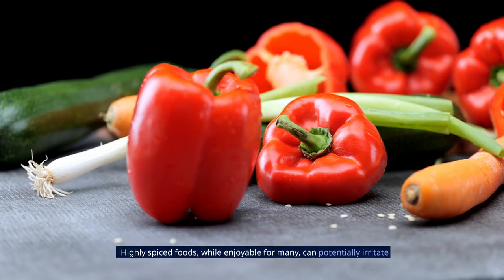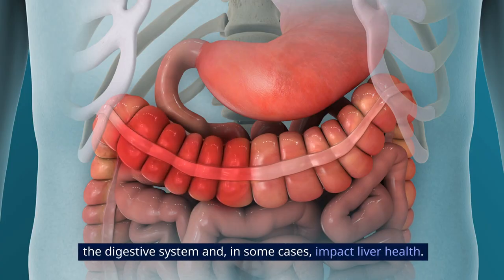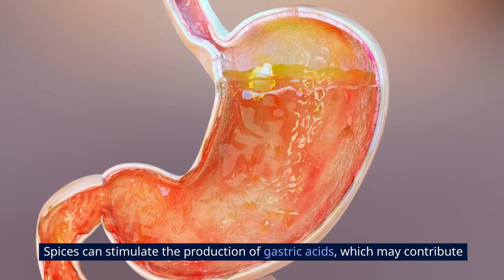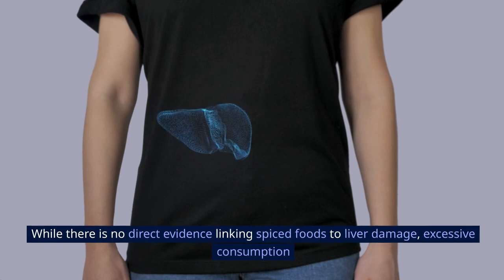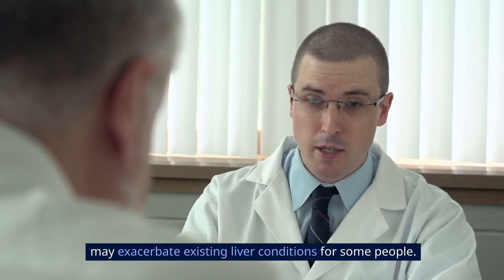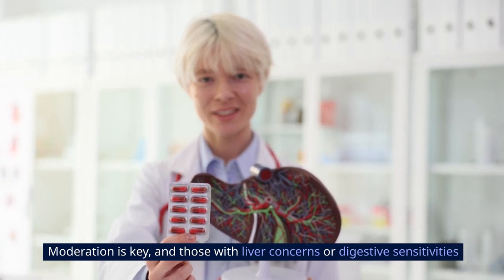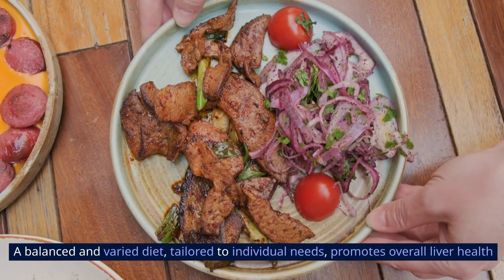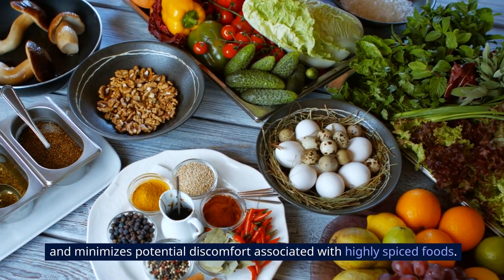Highly spiced foods, while enjoyable for many, can potentially irritate the digestive system and, in some cases, impact liver health. Spices can stimulate the production of gastric acids, which may contribute to discomfort in individuals with sensitive digestive systems. While there is no direct evidence linking spiced foods to liver damage, excessive consumption may exacerbate existing liver conditions for some people. Moderation is key, and those with liver concerns or digestive sensitivities should be mindful of their spice intake. A balanced and varied diet, tailored to individual needs, promotes overall liver health and minimizes potential discomfort.